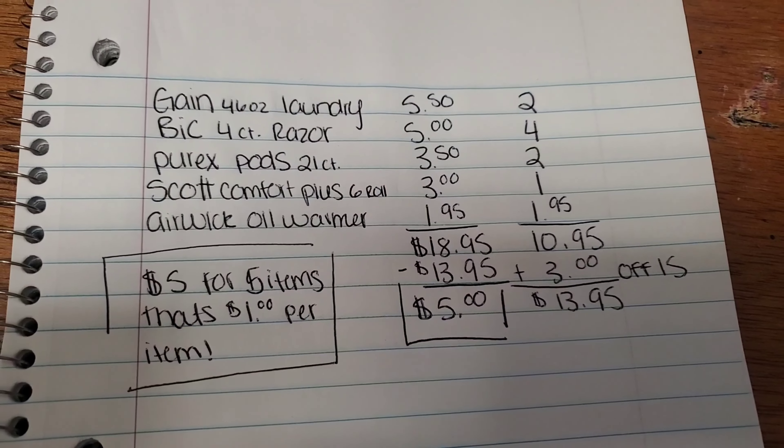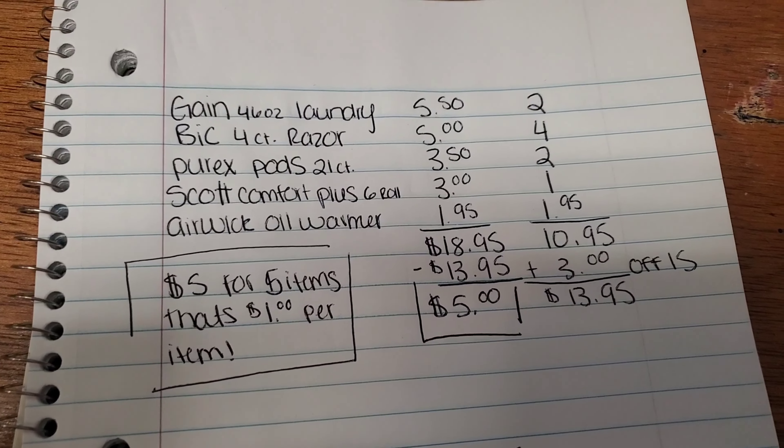Throw on your shoes. Grab your keys. Or sit back, relax. Grab you something to drink, a snack. And let's save this money, honey. All right, guys. Are you ready for these amazing savings? Let's jump right on in.